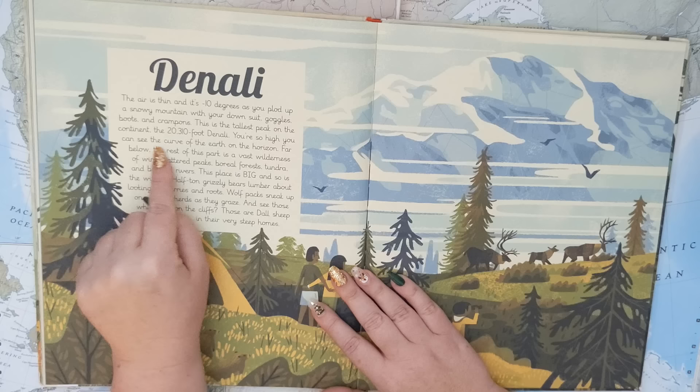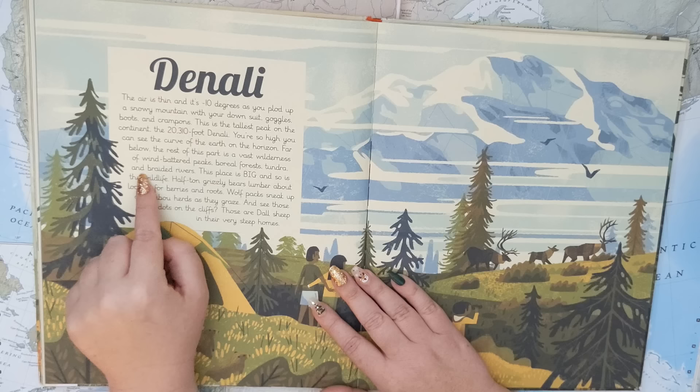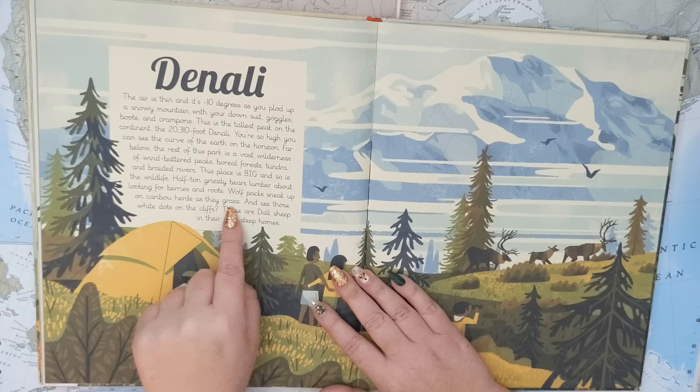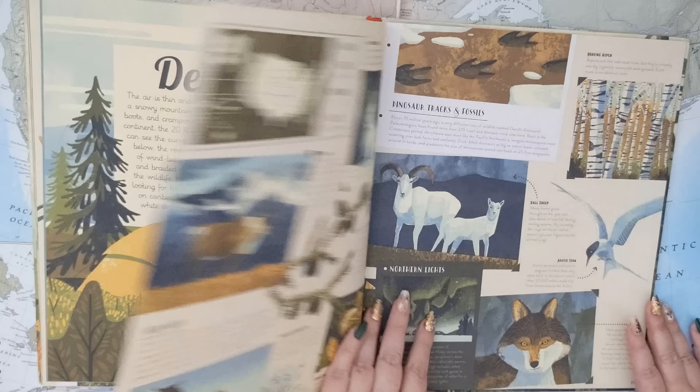You're so high you can see the curve of the earth on the horizon. Far below, the rest of this park is a vast wilderness of wind-battered peaks, boreal forests, tundra, and braided rivers. This place is big, and so is the wildlife. Half-ton grizzly bears lumber about looking for berries and roots. Wolf packs sneak up on caribou herds as they graze, and see those white dots on the cliffs? Those are Dall sheep in their very steep homes.